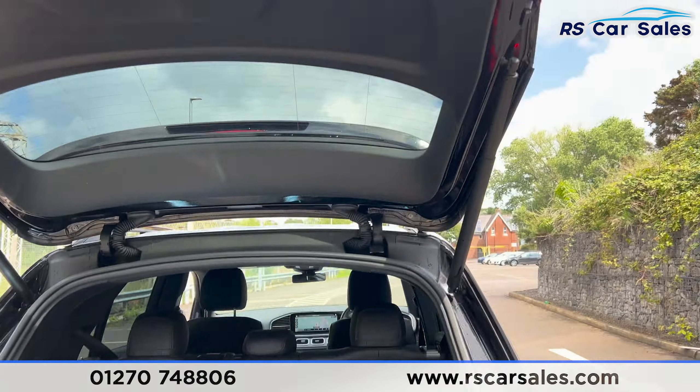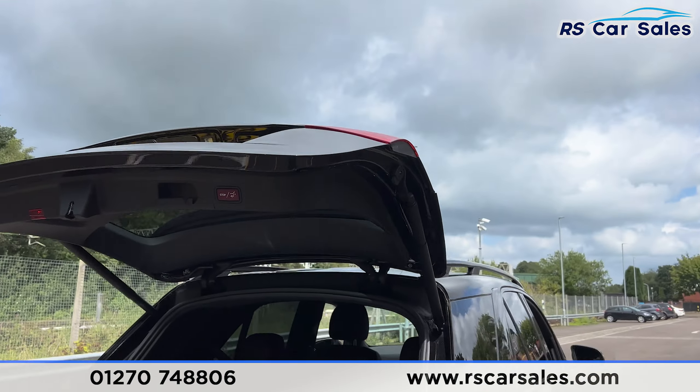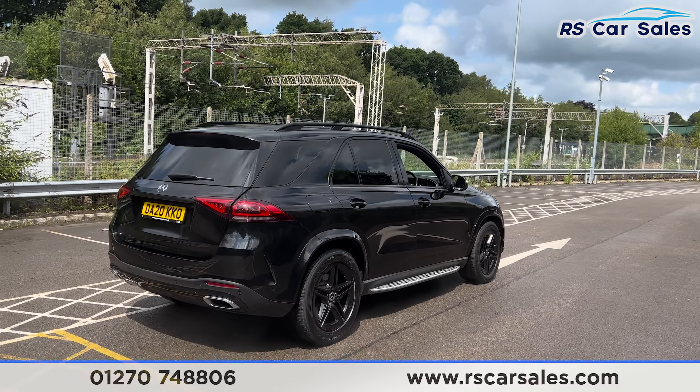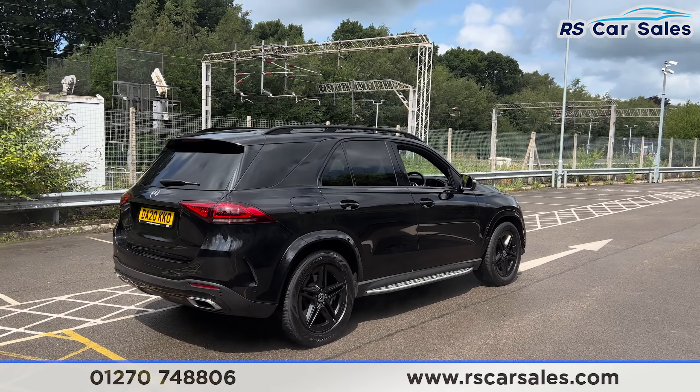If we come back up here and press this button, the boot will close like so. Walking back around to the driver's side, you find this vehicle is free from any major marks, dents or scratches.